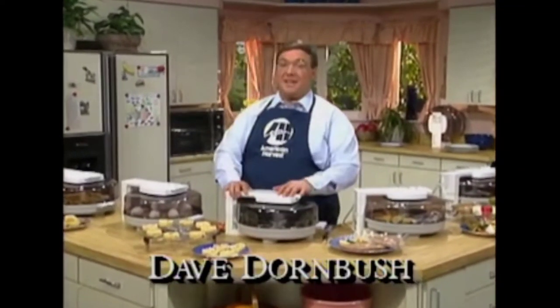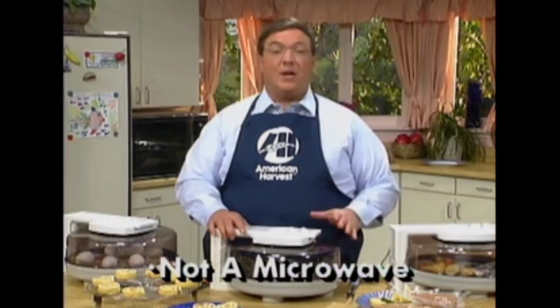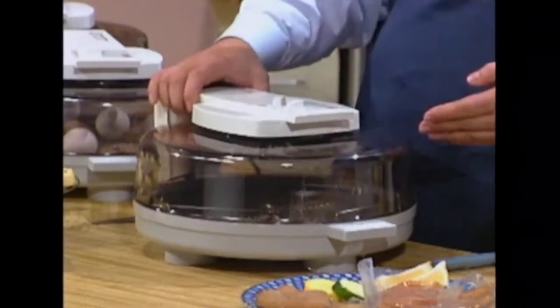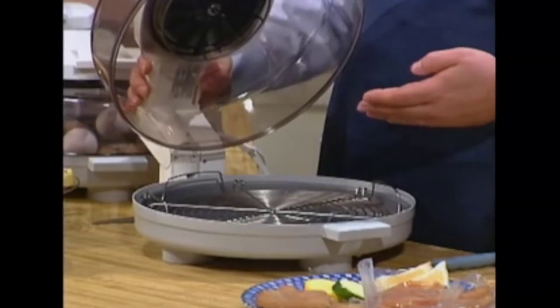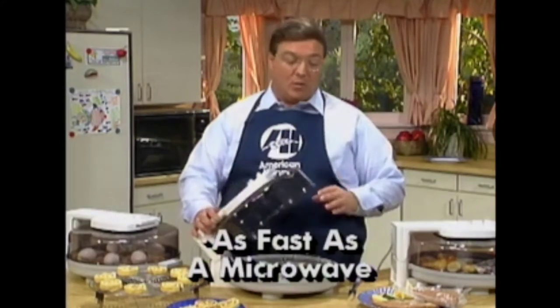Welcome to American Harvest Presents. I'm Dave Dornbusch, and we're going to explore this revolutionary breakthrough product, the Jetstream Oven, and see all of the things it can do for your family. It's a cyclonic oven — not a microwave. It's all natural, there's no radiation. It will brown and crisp foods at microwave speeds. It's high-speed hot air moving at 2,200 feet per minute in a cyclonic fashion. Three times faster than your oven, as fast as your microwave, better quality results than either one.